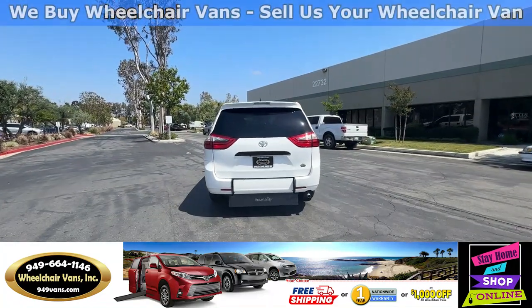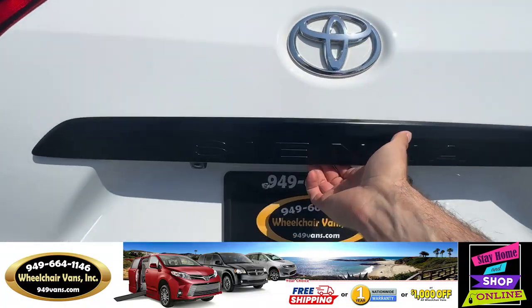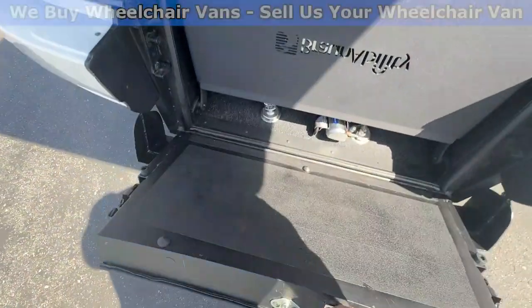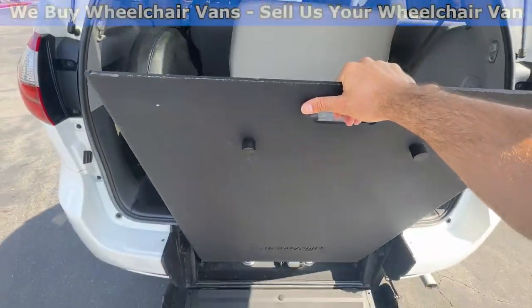Let's go ahead and bring down the ramp. You will first open up the liftgate, and then you will have a handle here which you can pull out, and then you have a handle on top to pull out the ramp.